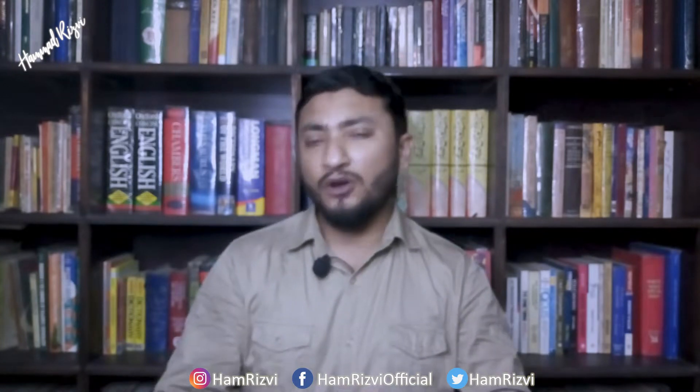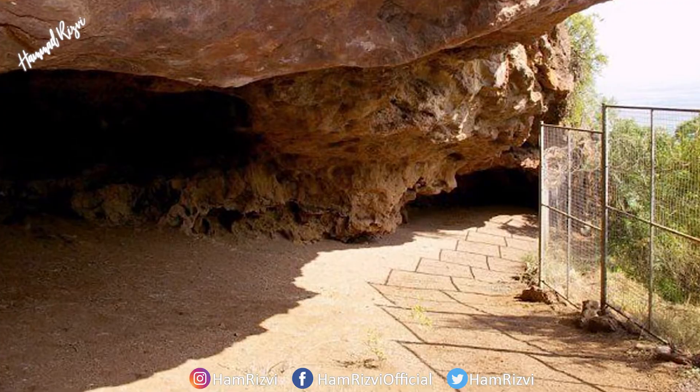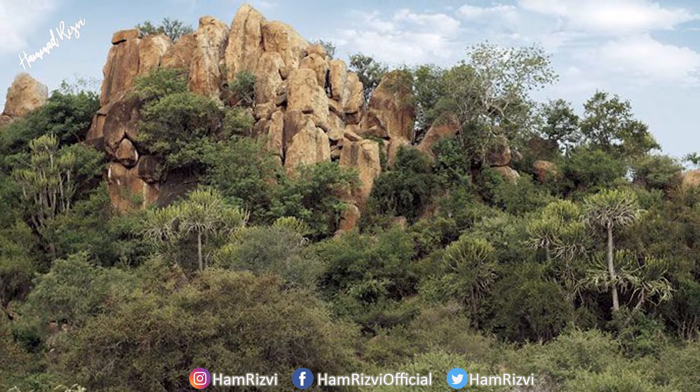The first step that humankind ever took for mathematics was counting things. They probably tried different ways for it. But one of the earliest shreds of evidence of human counting is a set of notched bones found in Bodo Cave, South Africa, dating approximately 44,000 BCE.